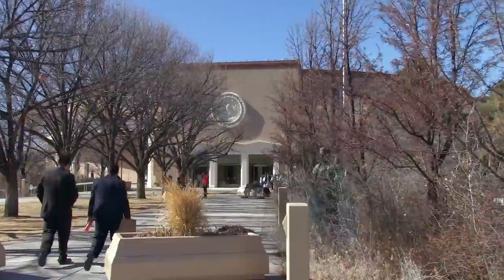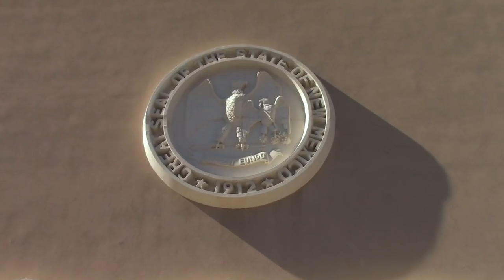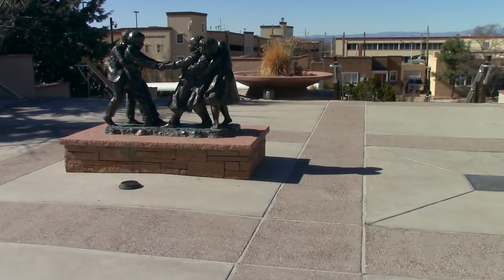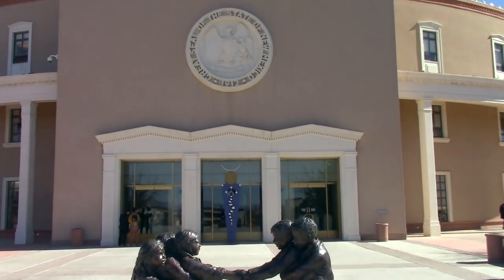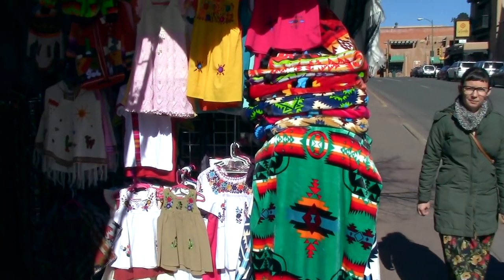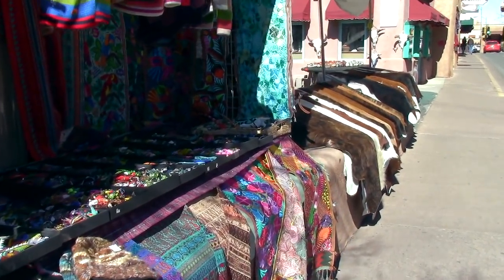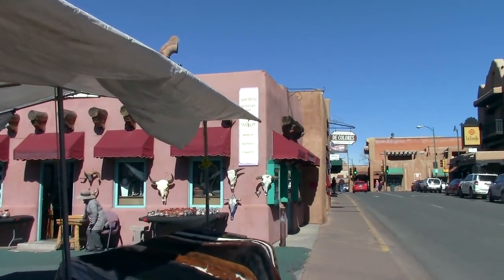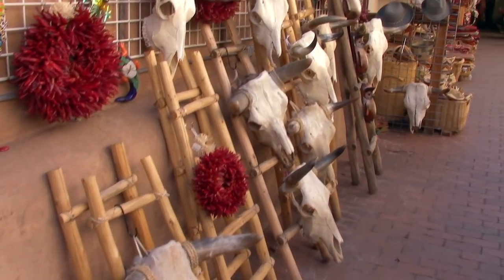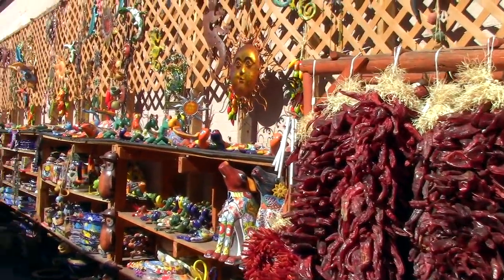Here we have it — the New Mexico State Capitol building. Let's continue exploring. There's what is called the Family Sculpture here in front of the Capitol, also called the Round House. It's becoming a little more lively as the day progresses. If you are into colorful Native American garments, there is plenty of that here. The Chili House. Let's go find something to eat, with chilis in it, preferably.